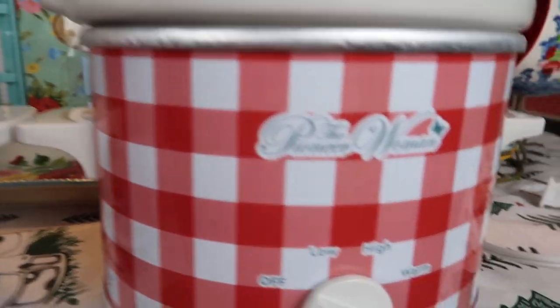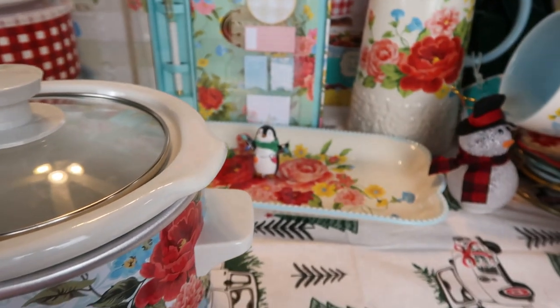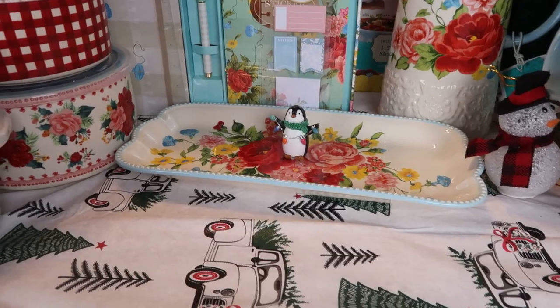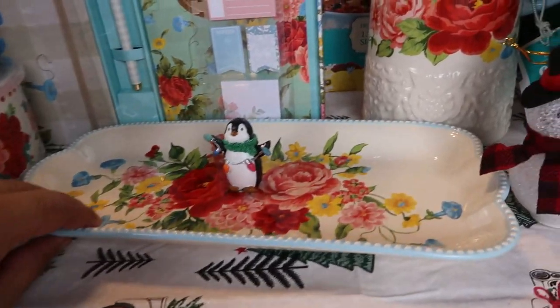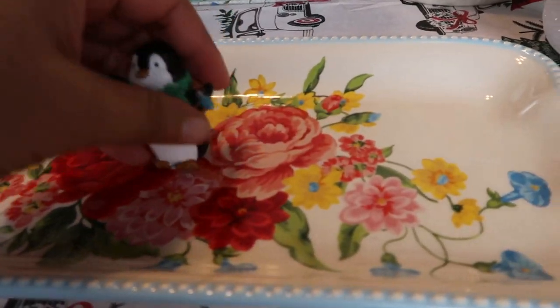Once you take the stoneware out, this is very very light — you want to make sure you don't bend it or crack it, so be very careful. These are the beautiful mini 1.5 quart slow cookers by Pioneer Woman. They are just gorgeous. I hope they still have them online and in stores.